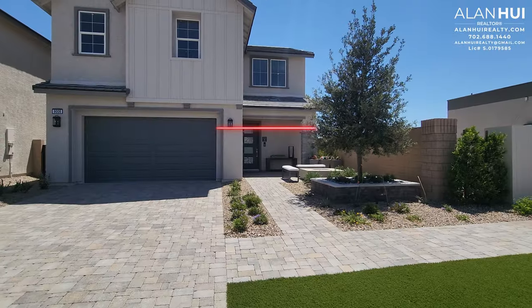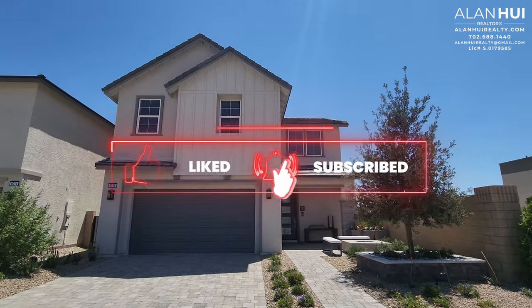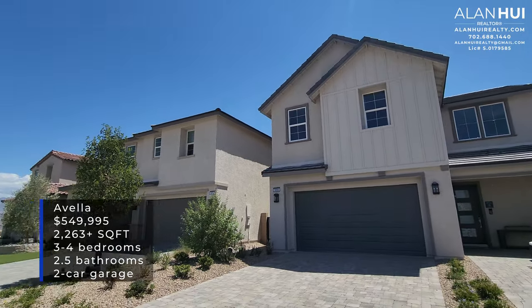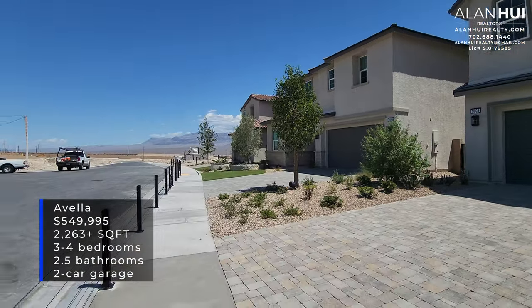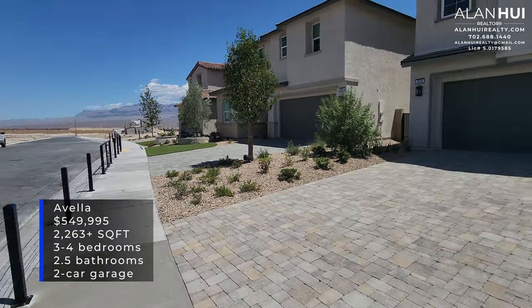Before we get started, please take a moment to hit that like button, subscribe button, and bell notification button. Today we are exploring the Avela 4 plan in the Paloma collection. It features 2,263 square feet, 3 to 4 bedrooms, 2 and a half bathrooms, and a 2-car garage.